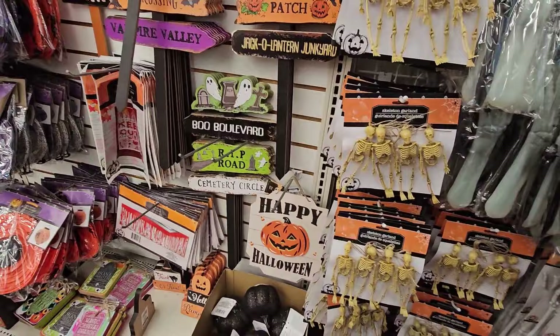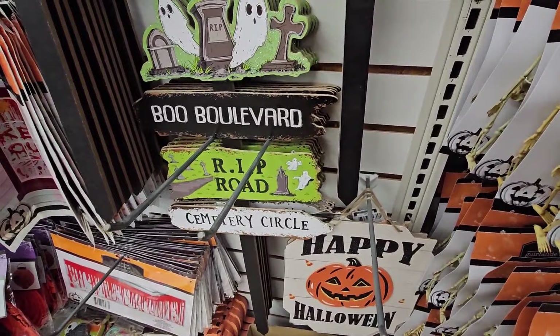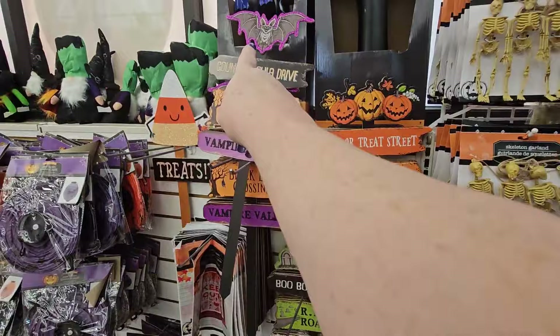Look at this one — it says Boo Boulevard, R.I.P. Cemetery Circle. I have not seen that one, so that's new to me. Trick or Treat Street, Count Dracula Drive. Those are really nice.